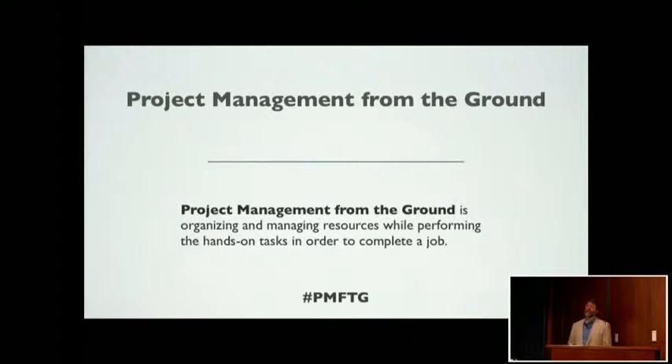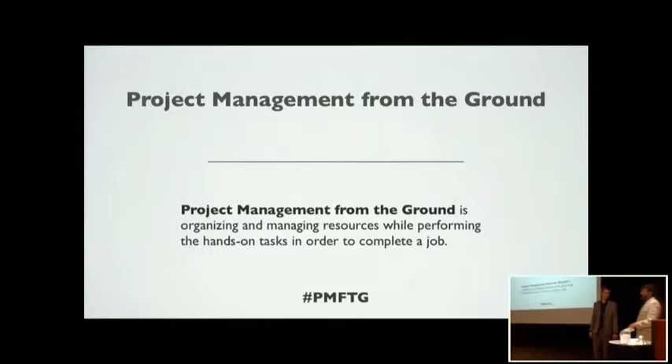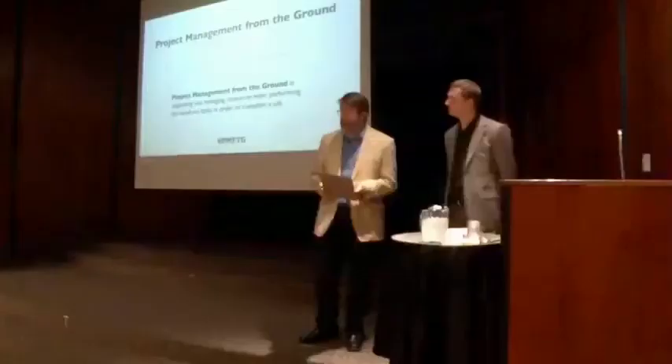Hello everyone. Welcome to Statewide IT and thanks for coming to our presentation. We're talking about project management from the ground today. We have some automated tweets going out on hashtag PMFTG, as you see right here. One of those tweets is going to have a link to some resources that we've used to put this presentation together.